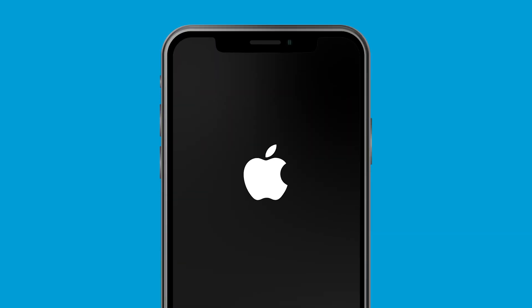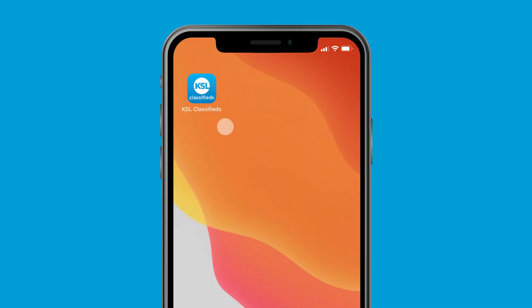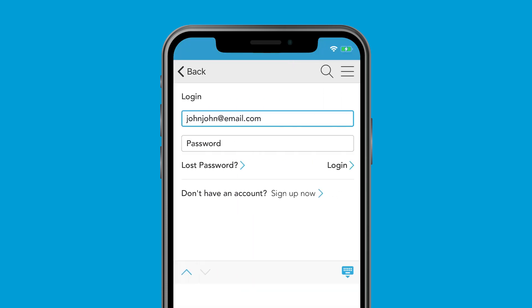It doesn't matter if you're an Apple addict or an Android advocate, KSL Classifieds works on both. Open the app on your smartphone, tap the Add Listing button in the bottom corner, and then log in at the prompt if you aren't already signed in.